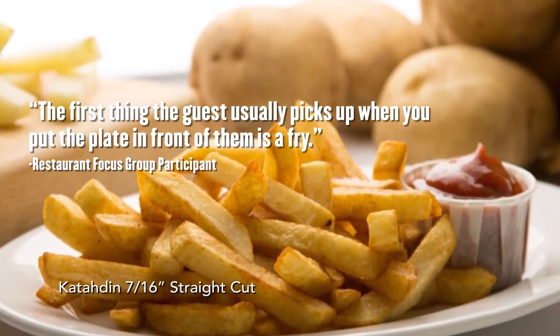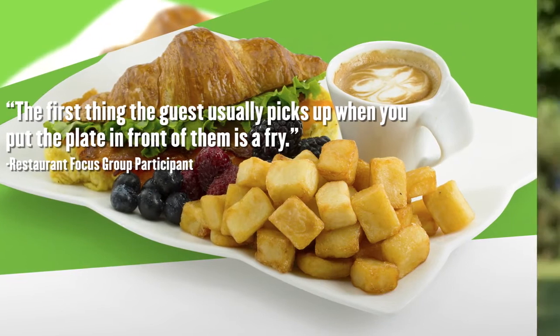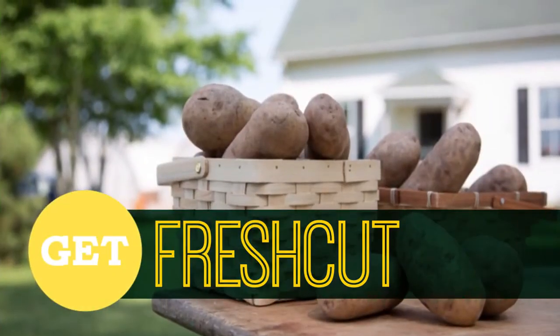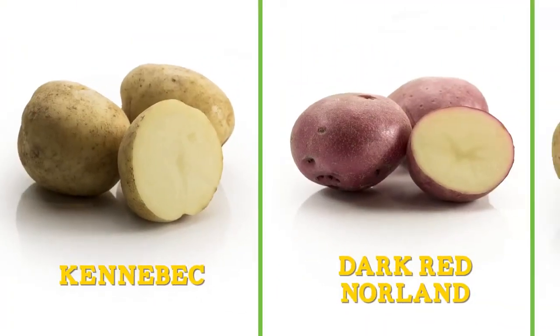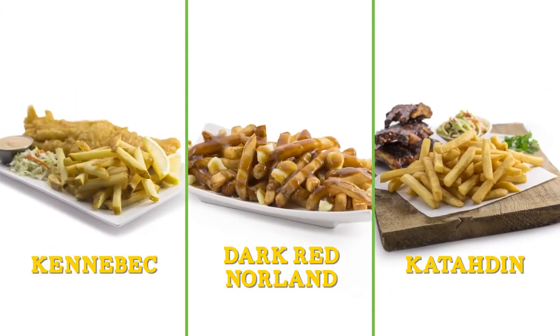Pair them with gourmet burgers or serve with savory house-made dips. Customers with fixed tastes or even foodies can find their signature fry within the Fresh Cut lineup. We start with the perfect potatoes grown by local potato farmers. Cavendish Farms Fresh Cut lineup includes Kennebecs, Dark Red New Orleans, and Katahdin's — all with flavors and profiles to suit your customers' demands.